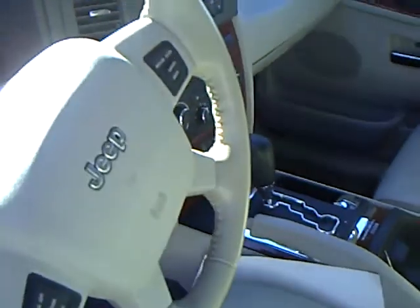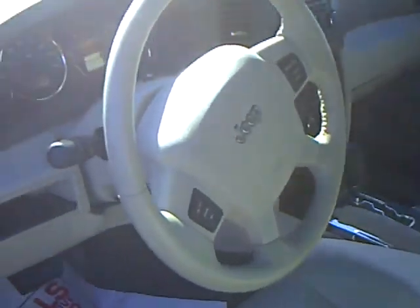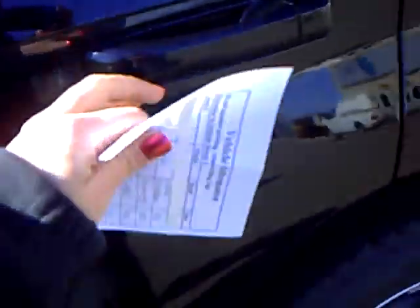Heated front seats, Quad Drive 2 system, power windows and locks, power driver seat, memory seating — this baby's got a lot of extras on it.